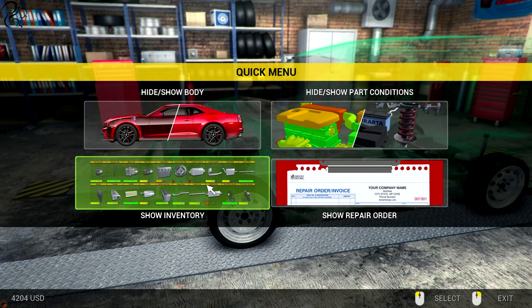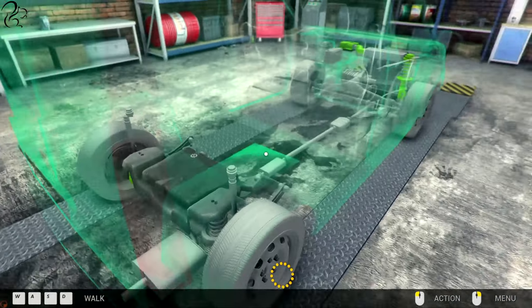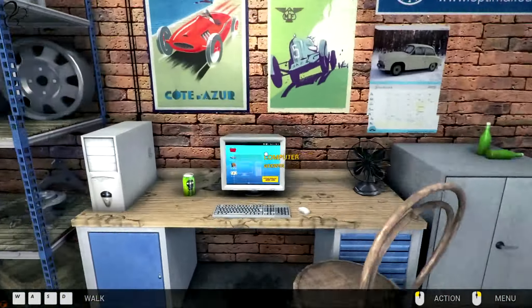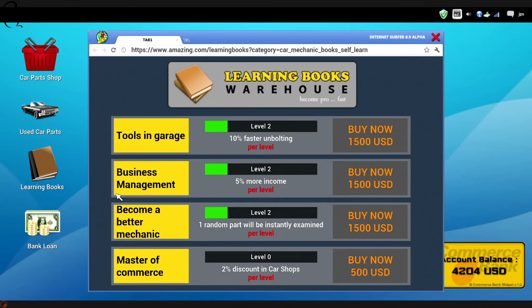Let's see if we've got any free repair view on this. Apparently not. Should we just go and quickly check what... I've forgotten how much money I've got. Four thousand dollars. Tools in garage: faster unbolting. One part will be randomly instantly examined per level. Two percent discount.